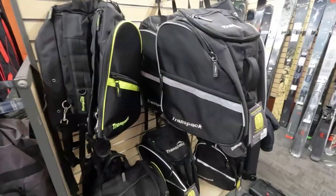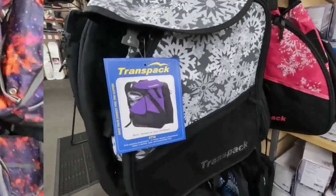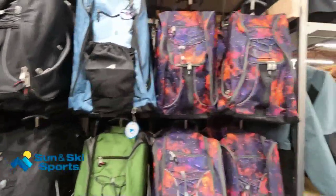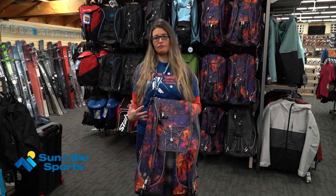It all starts with a bag. The wonderful thing about shopping with Sun & Ski Sports is that we have a huge variety of bags to fit every personality, and we're going to help you stay organized because the bags have a lot of compartments and there is a spot for everything.